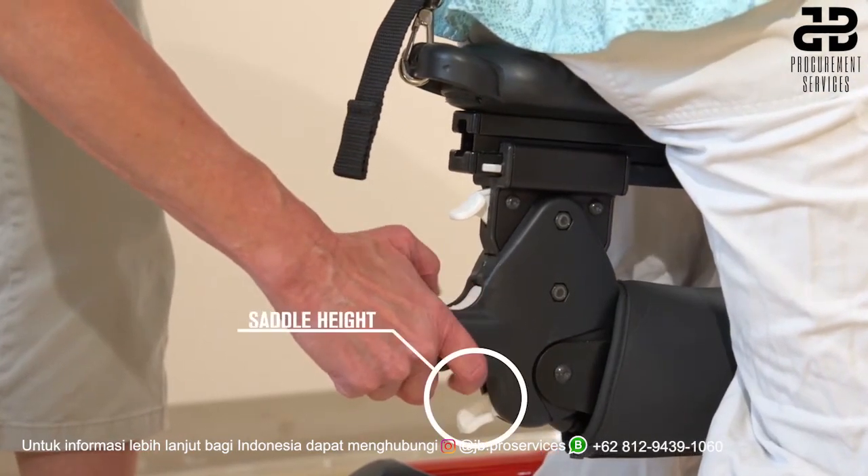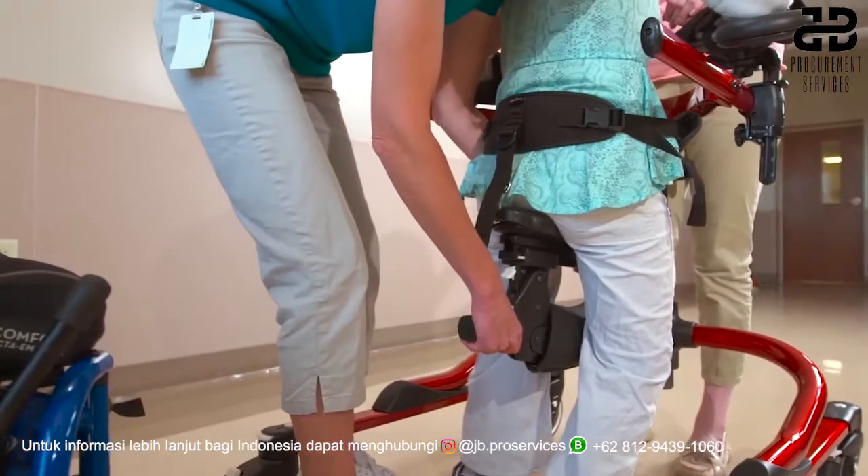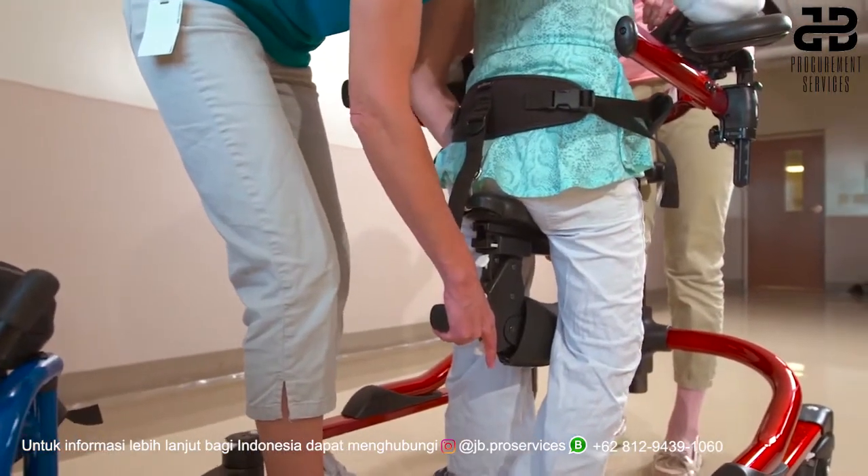The white button on the handle is pressed down to adjust the saddle angle. The white button under the handle is squeezed to fine-tune the height of the MPS. In Judy's case, a little more height may help with clearance of her longer left leg.